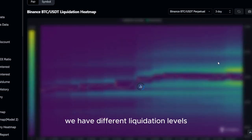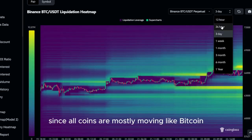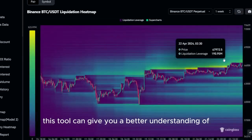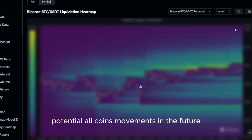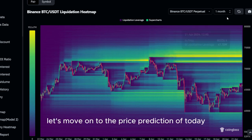As you can see, we have different liquidation levels on different time frames as well. Since altcoins are mostly moving like Bitcoin, this tool can give you a better understanding of potential altcoin movements in the future. With that being said, let's move on to the price prediction of today.